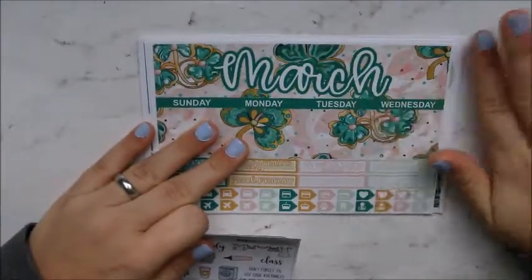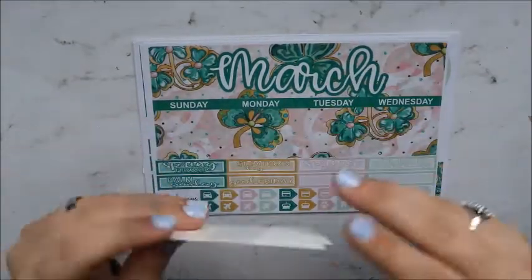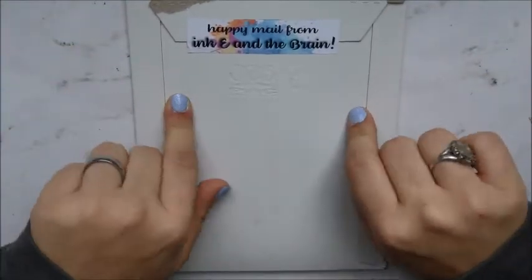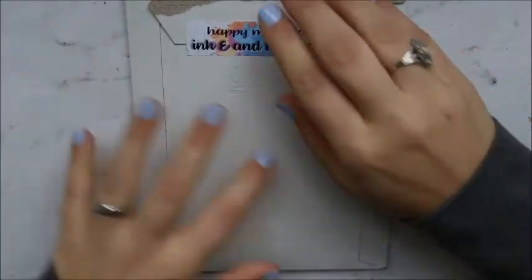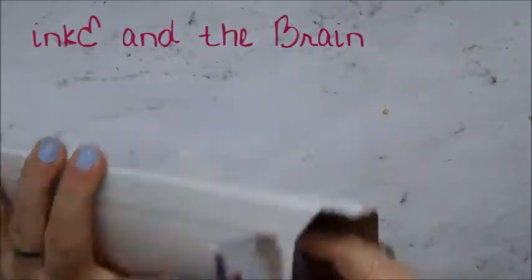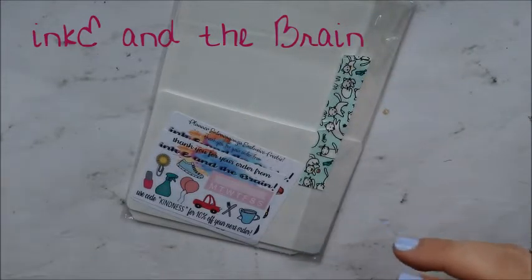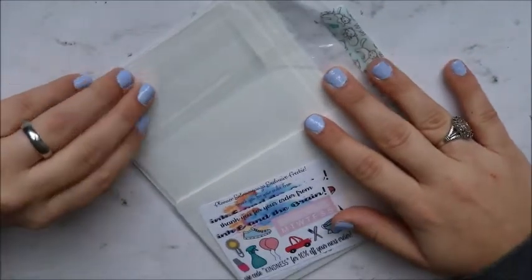That was from Modacious Prints again, and I got it in matte — she offers matte and glossy but I like matte. My second order is also a new shop. I believe she opened up in November or December. This is Inky and the Brain. She was in the planner extravaganza and she was giving 50% off, so I kind of went a little crazy and bought a ton.